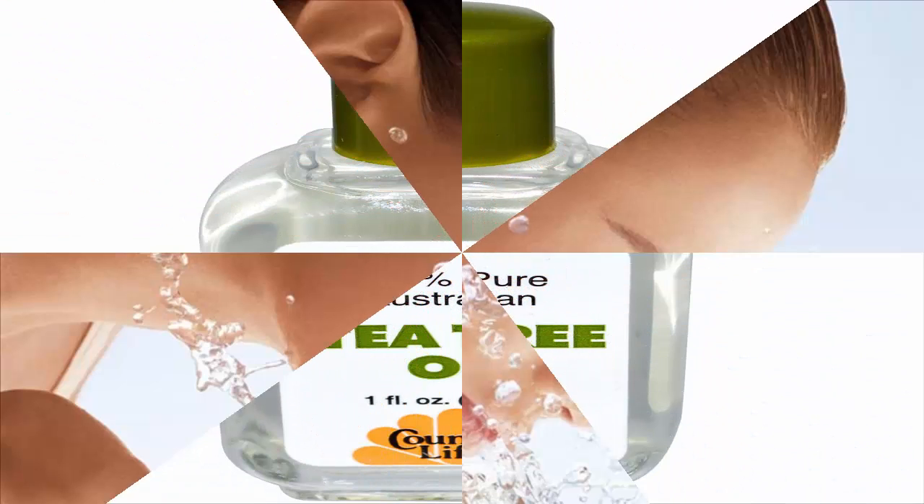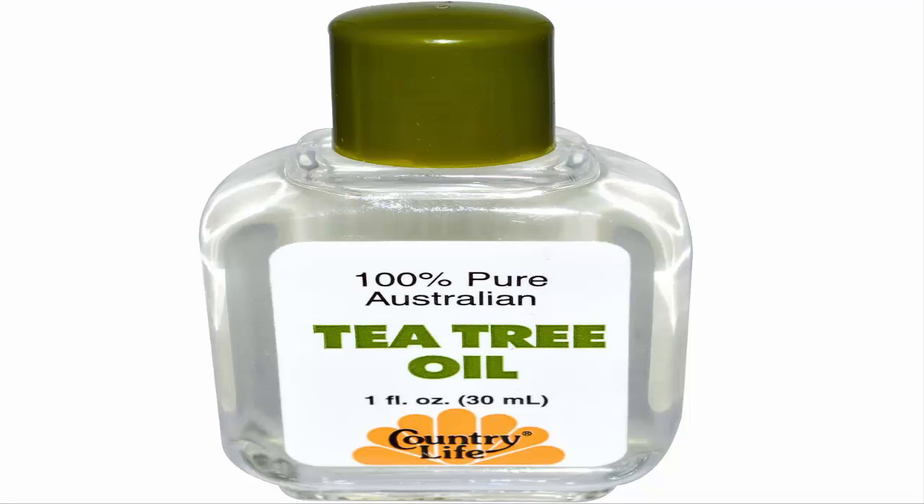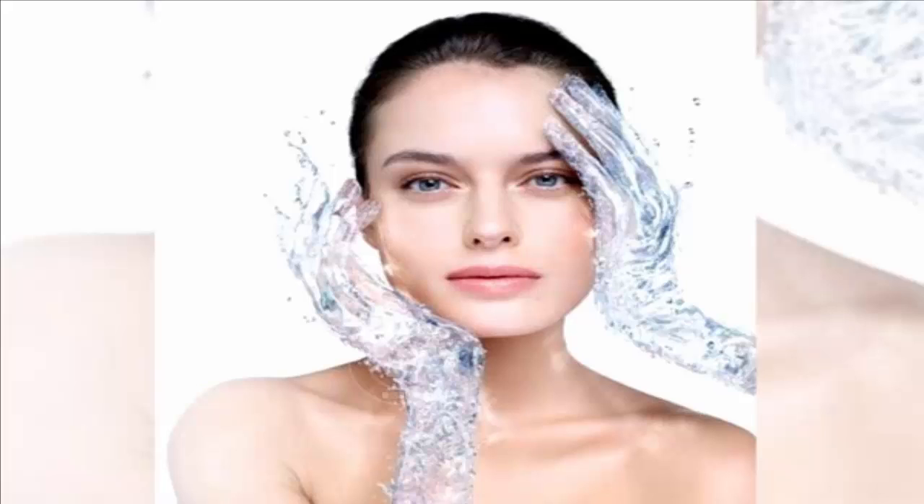Tea Tree Oil. Tea tree oil is a mild antiseptic and mild anti-inflammatory, says Jessica Grant, MD, board-certified dermatologist and assistant clinical professor of dermatology at Sunny Downstate Medical Center. Put a few drops of tea tree oil onto a cotton pad and then gently dab it onto your blemish, Dr. Geliman suggests. Leave it on for a few hours or overnight, she says.